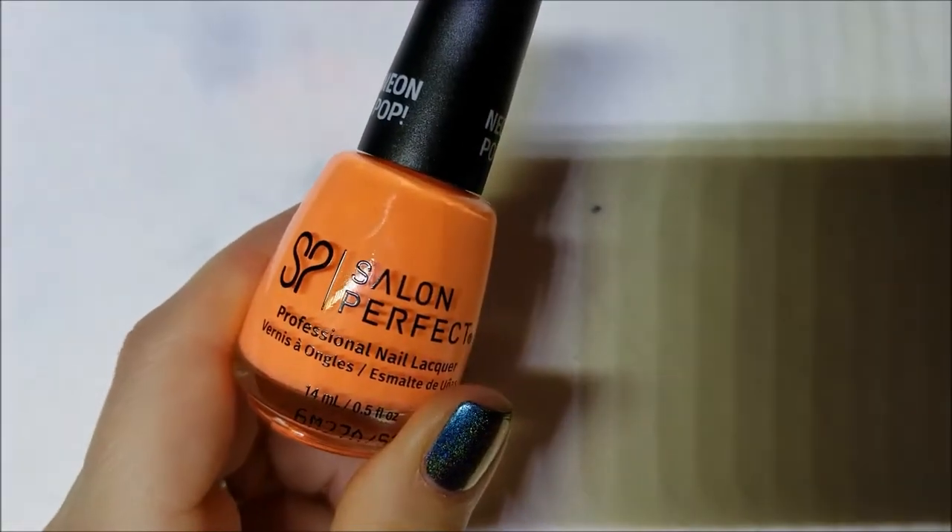Let's go ahead and get into this haul. I'm going to start off with the lone couple that I only bought one or two of. I know this isn't going to have swatches, but I'm going to show you the bottle and try to describe the color a little bit.